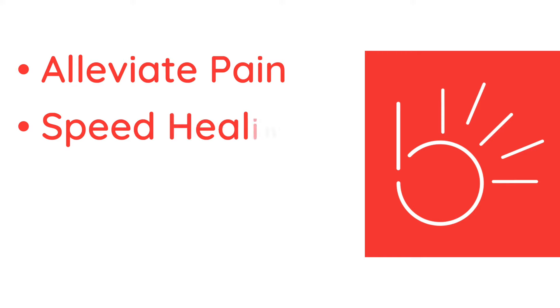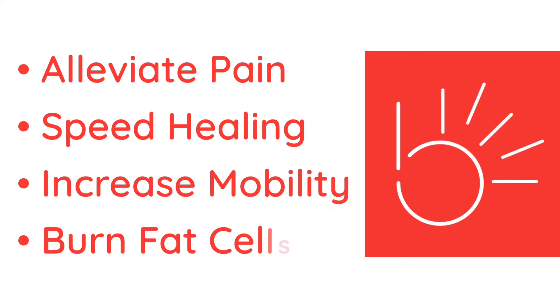Each beam session will alleviate pain, speed healing, increase mobility and burn stubborn fat cells, making it an integral part of your health and wellness routine.